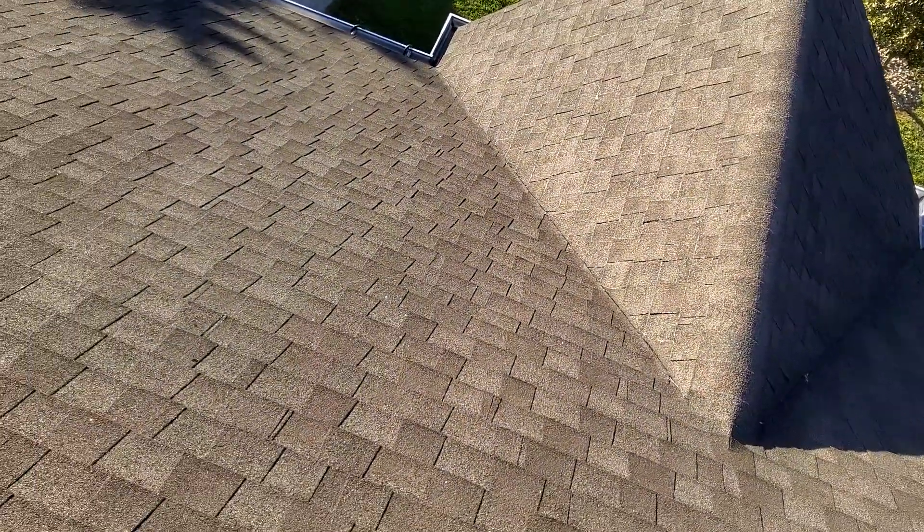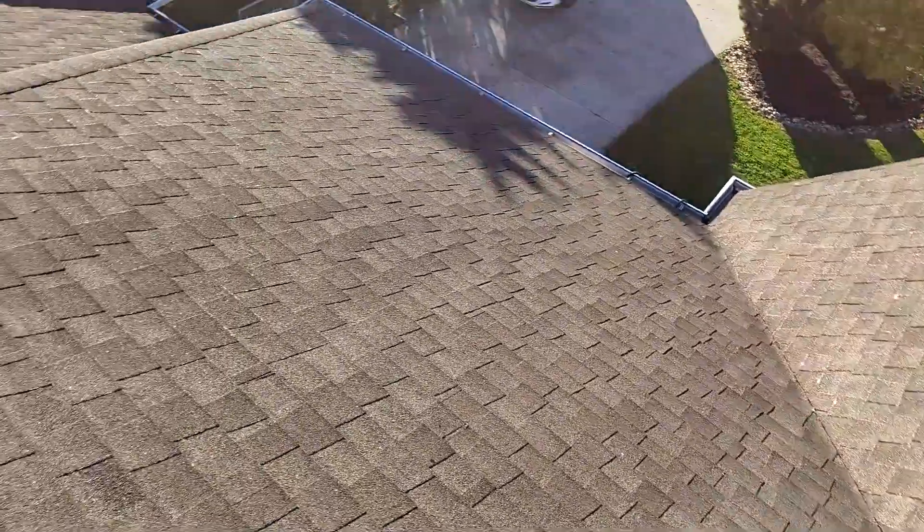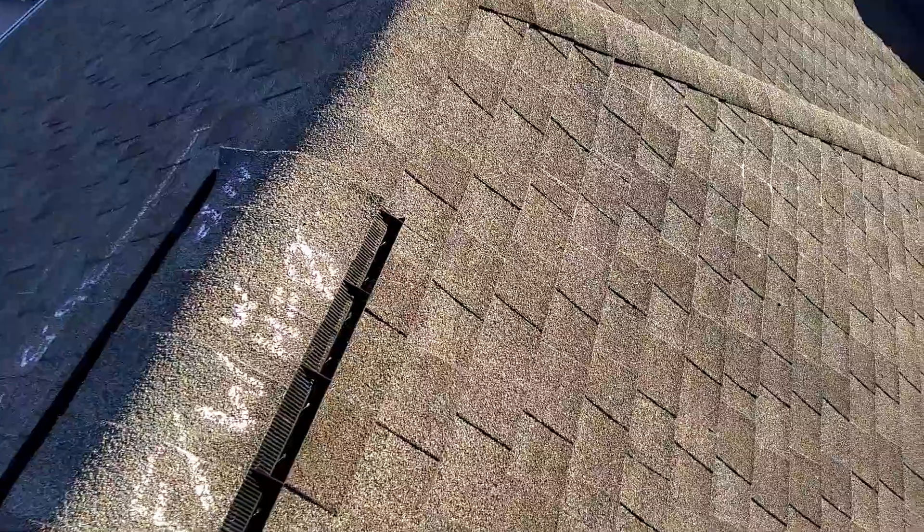Hopefully you were able to hear this through the wind. Again, we're at 194 Chelsea Lane, the Crawley residence. There are six wind-damaged shingles on the right slope, and that is everything that is on this roof.